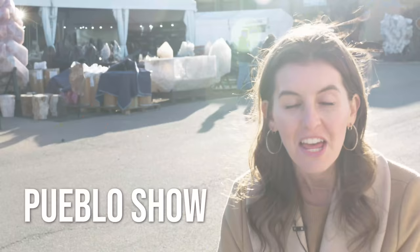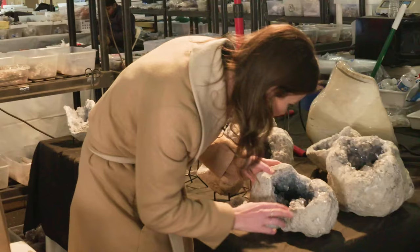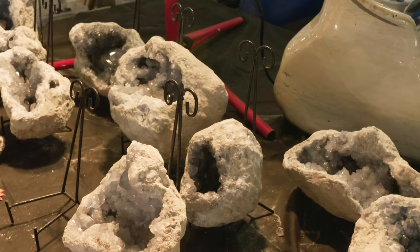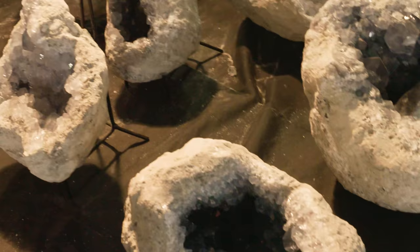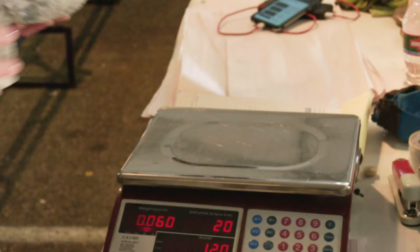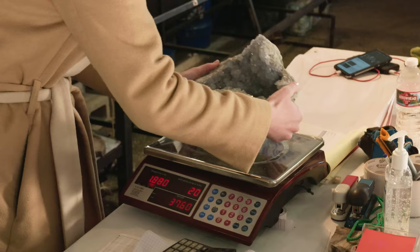There are tons of different vendors here. We're going to go around the show and see what we can find. I love celestite — it's so pretty and it's been on my list for a really long time. It has this really calming blue color to it; it's often in this neutral gray matrix. They're heavy though, so I'm a little bit nervous about the shipping process back home, because that can get complicated and expensive. So my dreams might be dashed.